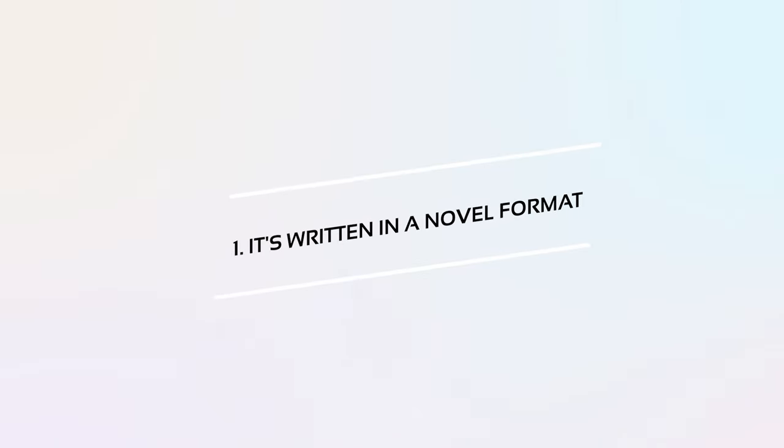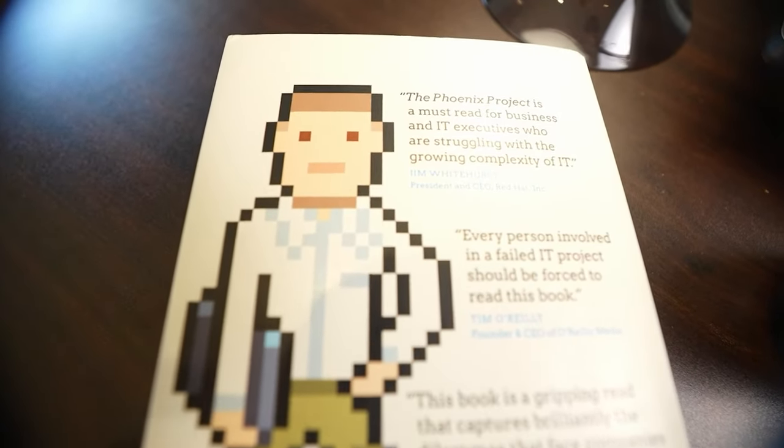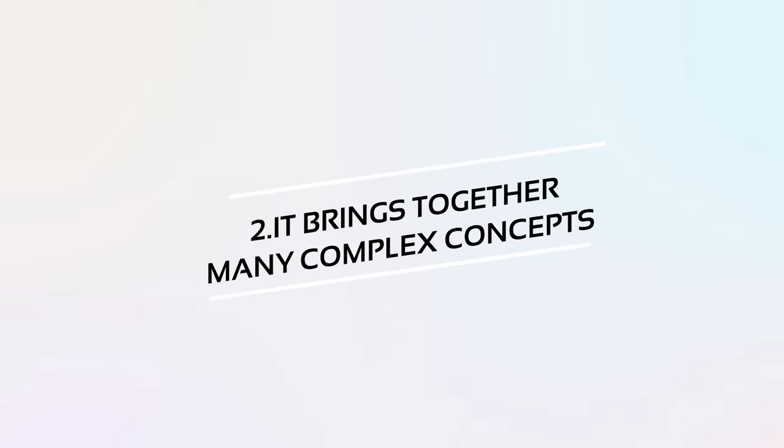Number one: it's written in a novel format. This is very rare for a DevOps or IT book and that's exactly what makes it so easy to read. Instead of simply listing out concepts in a dry manner, it draws you into a compelling story and takes you on a journey alongside the protagonist Bill and his adventures. Number two: it brings together many complex concepts to help us understand how they are connected and can be applied together in real-world settings, showing us how to actually integrate them in a practical setting.